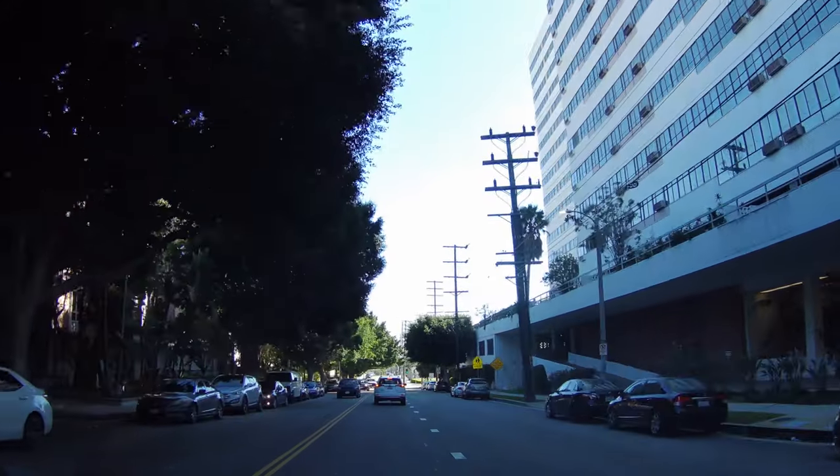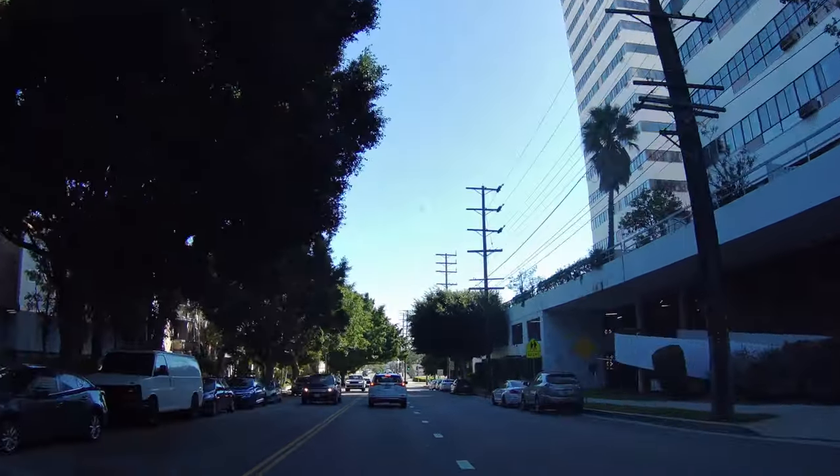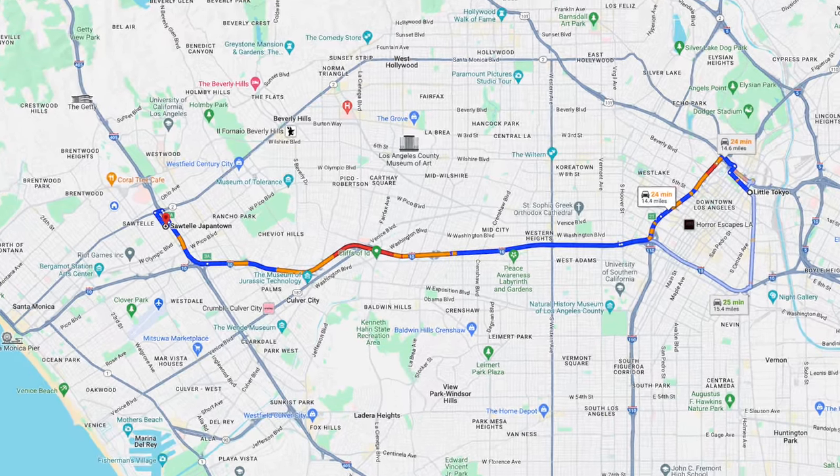I'm currently headed over to the Japantown area in Sawtelle. It's also known as Little Osaka — let's not get this confused with Little Tokyo, which is also in Los Angeles. This is kind of the smaller version of Little Tokyo, and I'm definitely going to dedicate another episode to Little Tokyo itself. It definitely deserves one. But this is relatively closer to me and I've been to Sawtelle plenty of times. There are some amazing restaurants over there, beautiful cafes, and some really cool stores.